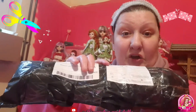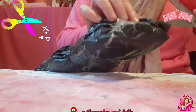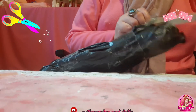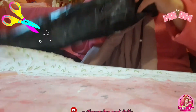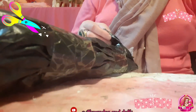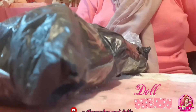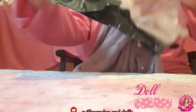Now I'm cutting it open and we will see what I got. I think it's a doll — yes, it's a doll! My collection is getting bigger and bigger because I really like dolls.